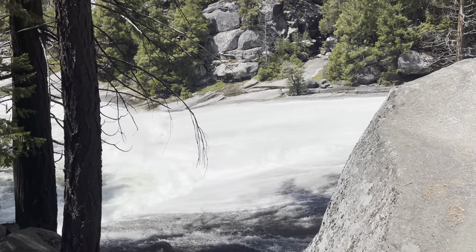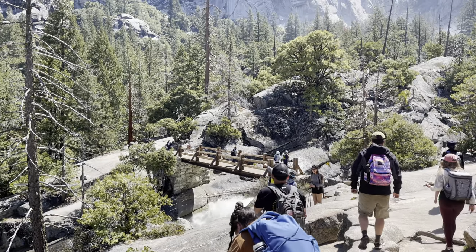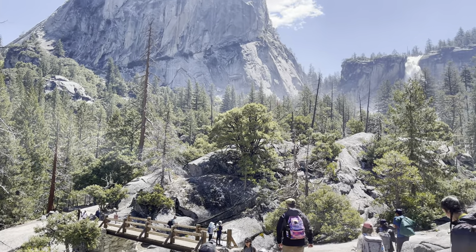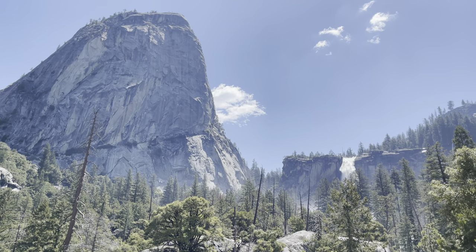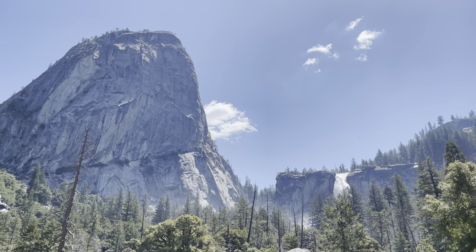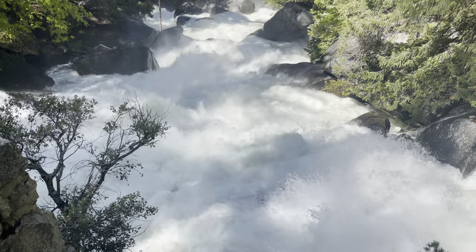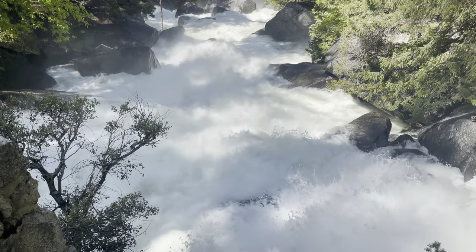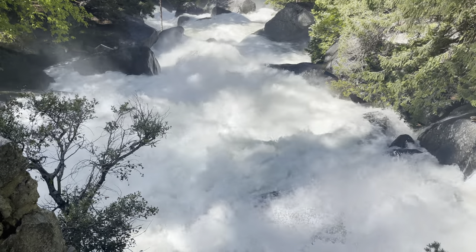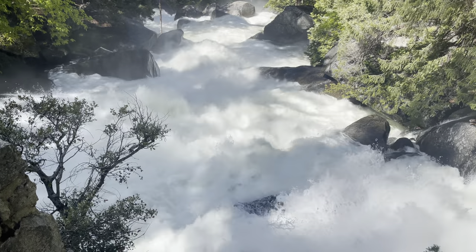Next on the list is Nevada Falls, located another 1.3 miles and 900 feet of elevation past the peak of Vernal Falls. As you continue, you will see Nevada Falls starting to peek through the ridgeline, making brief appearances — but do not stress, there will be ample opportunities to view the falls with much better photo opportunities. Another quarter of a mile past the Emerald Pool, you will run across the bridge on the north side of the water, and then run into a curve in the trail just over two miles in.